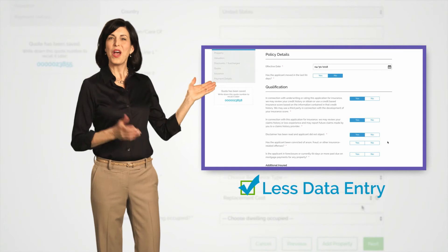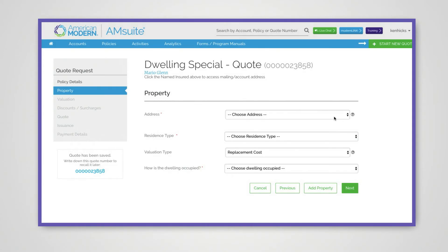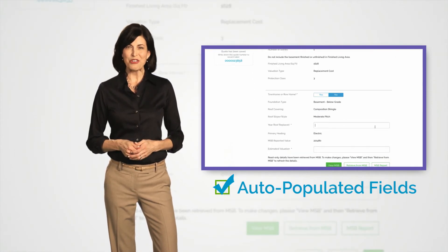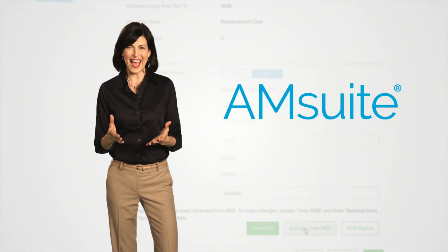But probably what you're most interested in is how M-Suite will make your job easier. First, we've minimized the number of questions you need to answer to get a quote — we only ask for the information that is needed at the time of the quote. Second, if we have a customer's information, M-Suite automatically populates those fields for you. That's less data entry. Who doesn't want that?